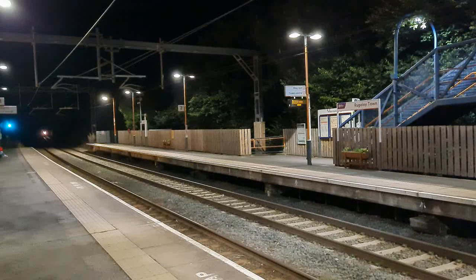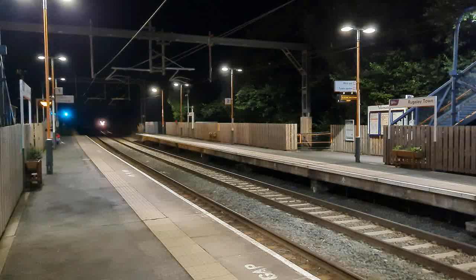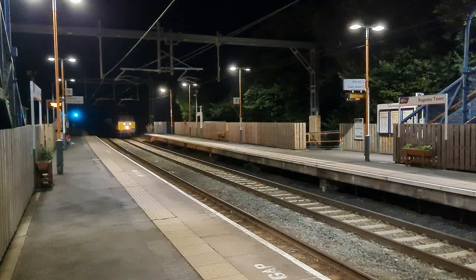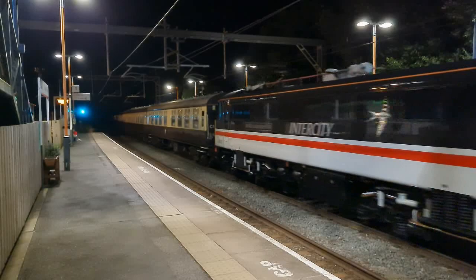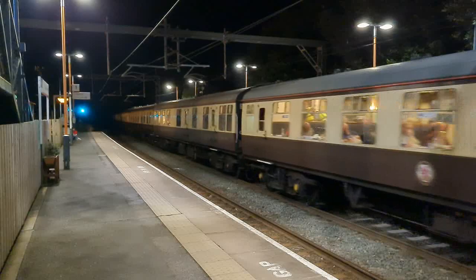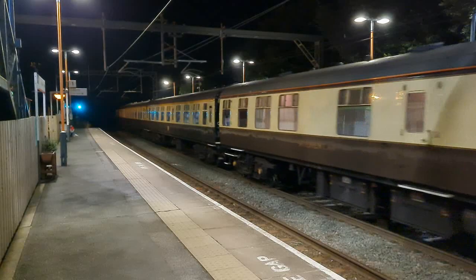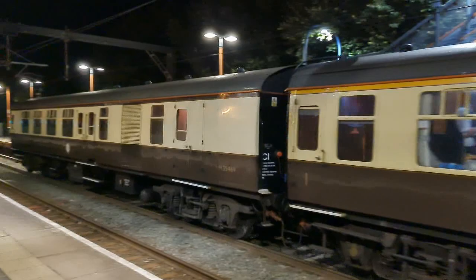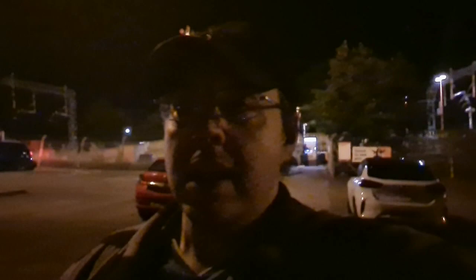Can you hear the West Coast main line? It's the West Coast main line over there. We got the tour and we also got the ECS that almost tried to bowl us over — we'll put that ECS clip in right about now.